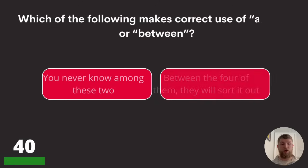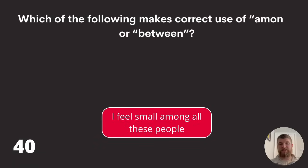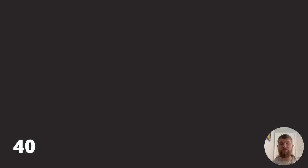Question forty: which of the following makes correct use of 'among' or 'between'? 'You never know among these two,' 'between the four of them they will sort it out,' or 'I feel small among all these people.' The correct use of among is: I feel small among all these people.